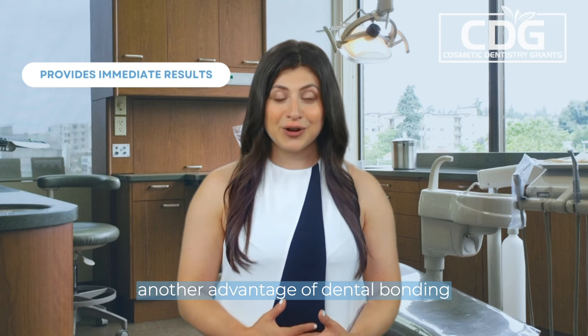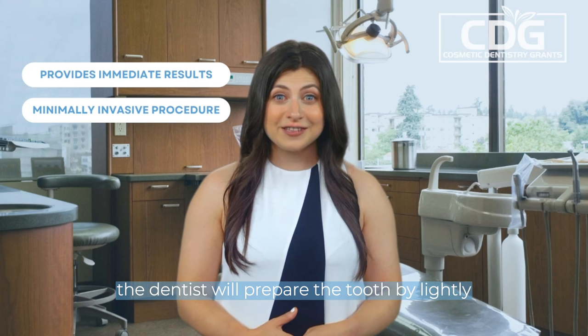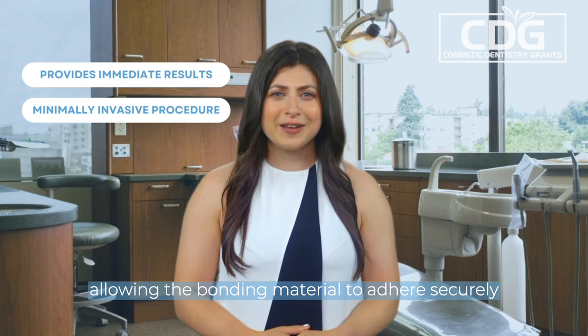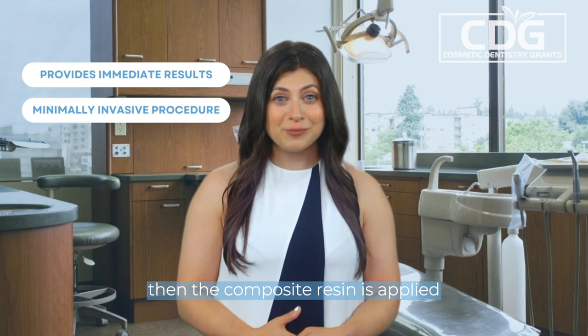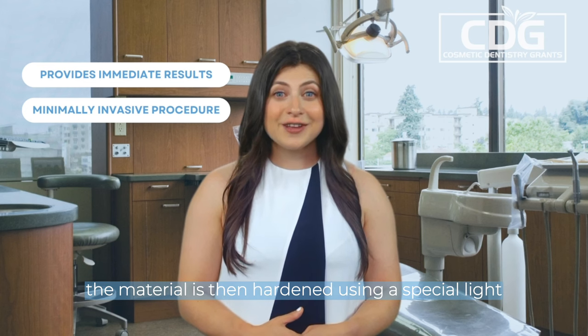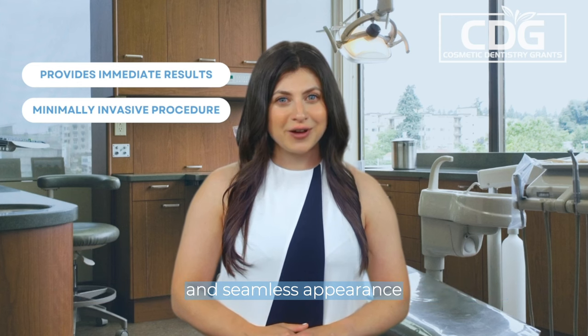Another advantage of dental bonding is that it is a conservative and minimally invasive procedure. The dentist will prepare the tooth by lightly etching its surface, allowing the bonding material to adhere securely. Then the composite resin is applied, shaped, and sculpted to achieve the desired result. The material is then hardened using a special light, and final adjustments are made to ensure a natural and seamless appearance.